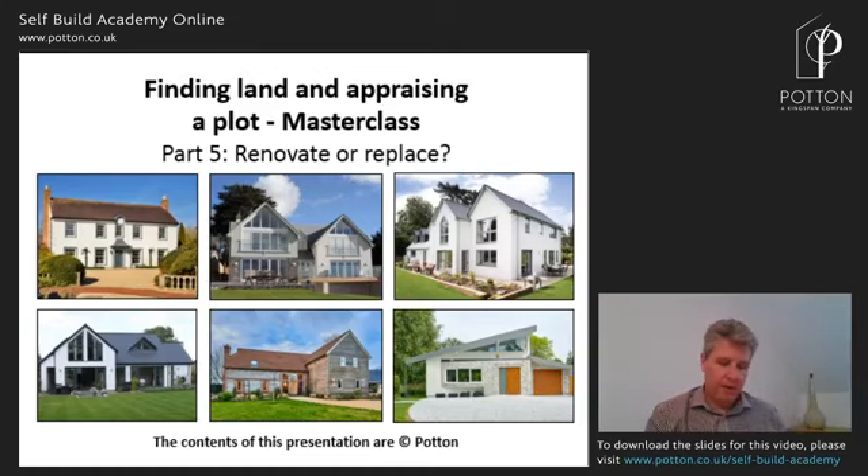In the words of the IT department, turn it off and turn it back on. For some reason part of the software wasn't working, but it appears we've now got the slides without an echo — one step forward at least. Sorry about that, it's been a bit of a juggle. So let's start from the beginning — the best place to start. This is Part Five of our masterclass on how to find land and appraise a building plot.